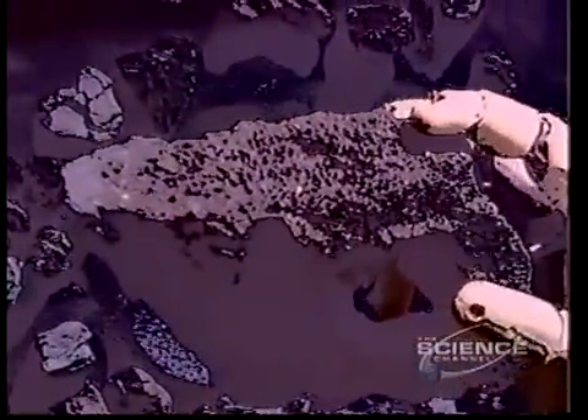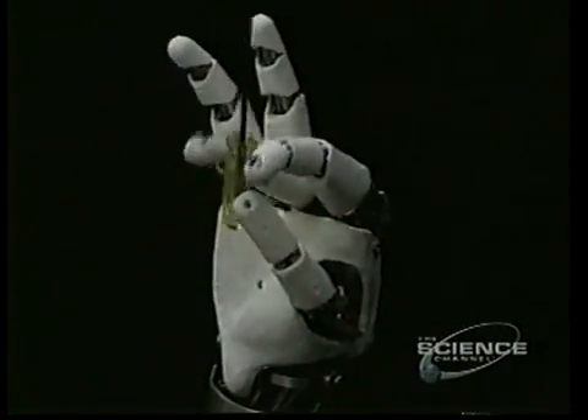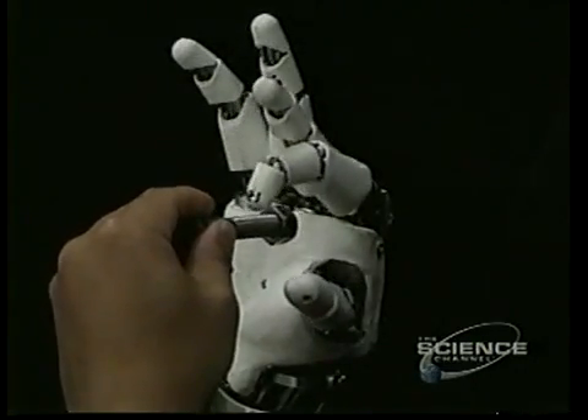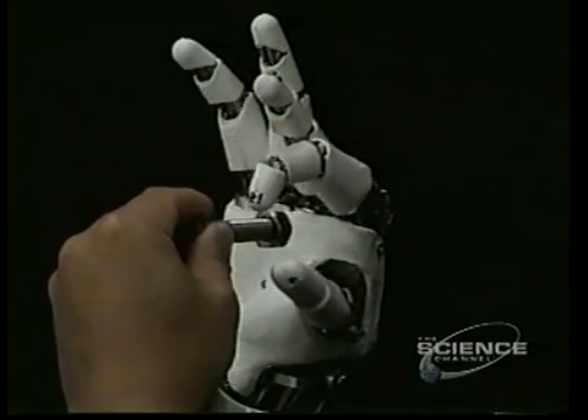The most obvious thing for Robonaut, since it's a tool user, is to understand tools — to be able to see tools, to recognize them, and ideally to anticipate the needs of an astronaut. To say, okay, he's at the point in the procedure where you normally ask for a wrench — I better get that wrench ready.